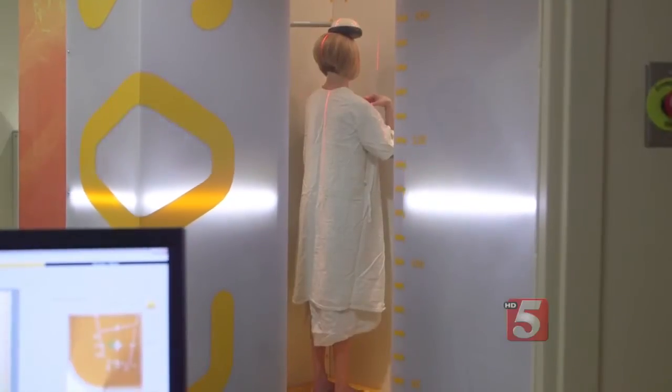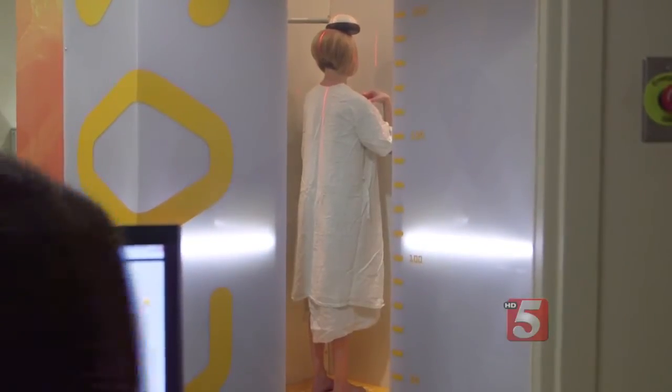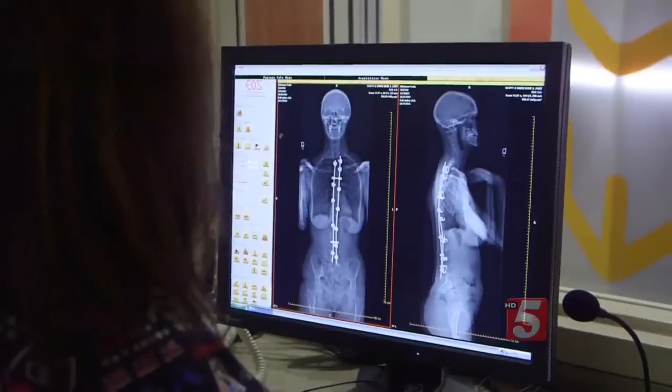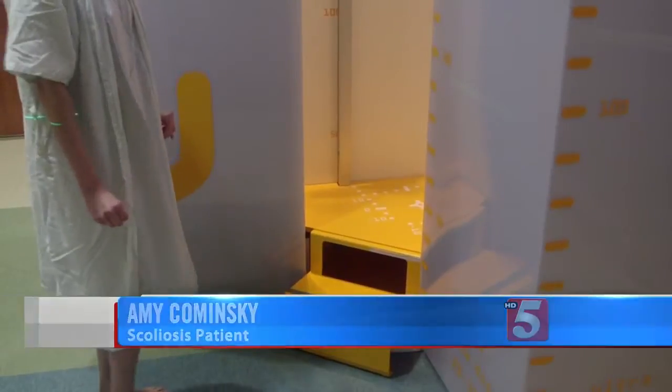Now there's a breakthrough in X-ray technology. In less than 20 seconds, this high-tech scanner takes two extremely clear, full-body images of this patient's surgically repaired spine. I will have more confidence that the doctors will be able to see more with a better image.